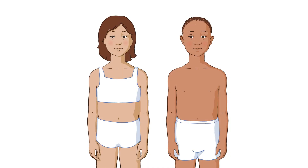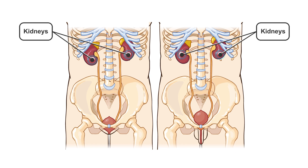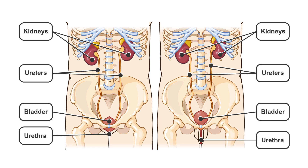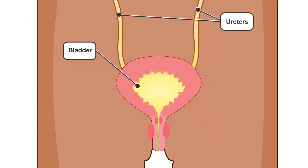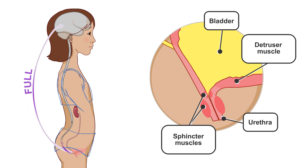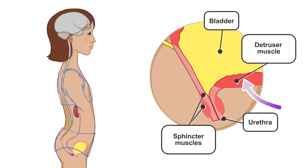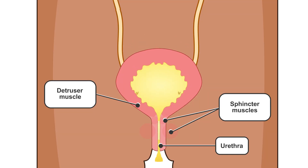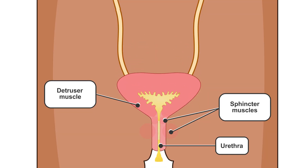Bladder and bowel retraining is not about the child alone — it's also working together as a team. Let's look at the system we use to pee. The kidneys, bladder, ureters, and urethra are all part of the urinary system. Urine, or pee, is produced by the kidneys and then flows via the ureters into the bladder where it is stored. When the bladder is full, a signal is sent to the brain. The detrusor muscle in the bladder wall contracts and the sphincter muscles that surround the neck of the bladder and the urethra are allowed to relax. The pee can then move through the urethra and the bladder can empty.